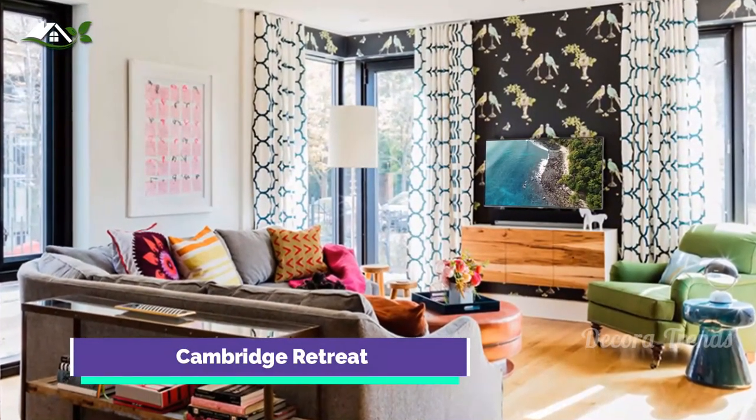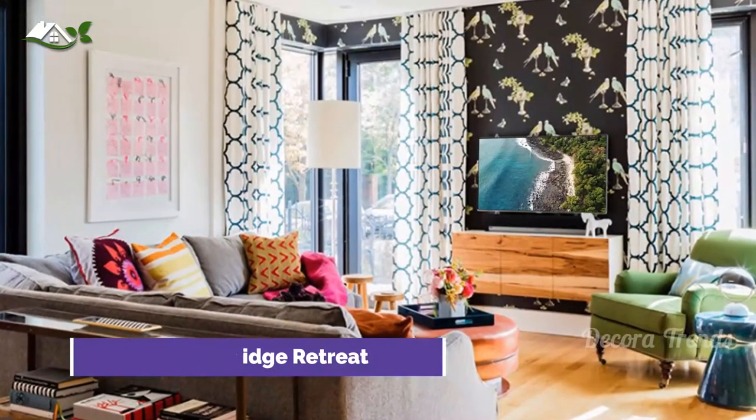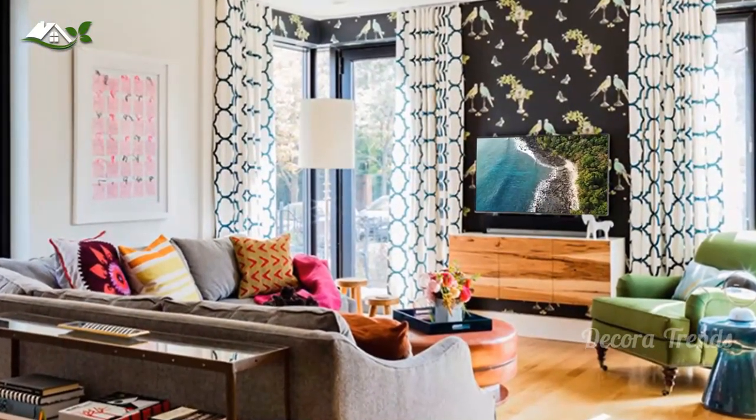An eclectic living room with multi-colored walls and printed drapes. You can see a clash of colors and prints in here, but it still looks nice, though.